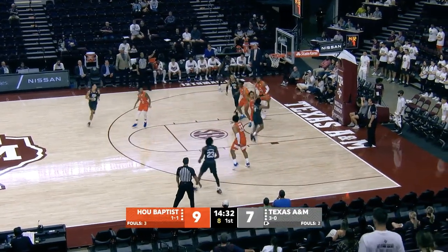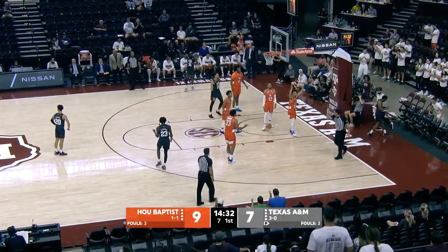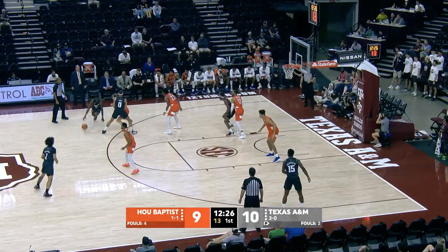Wade at the top of the arc, crosses over — not once but twice — down the right lane line. He is bumped. Count it, and one. No second chance points for the Aggies.